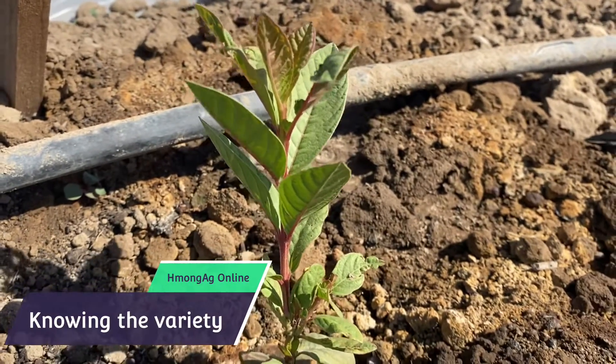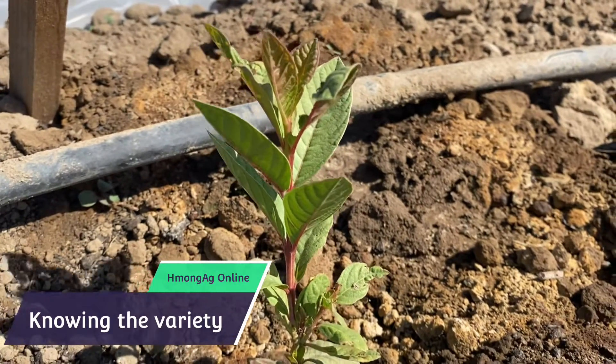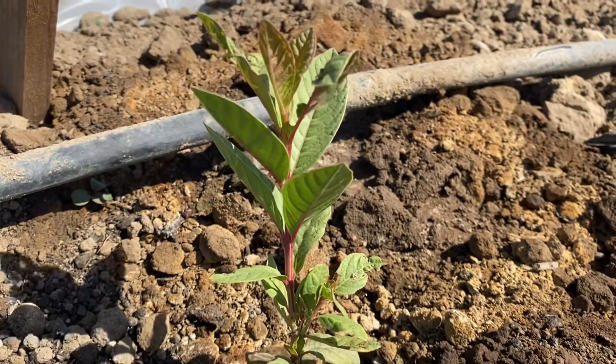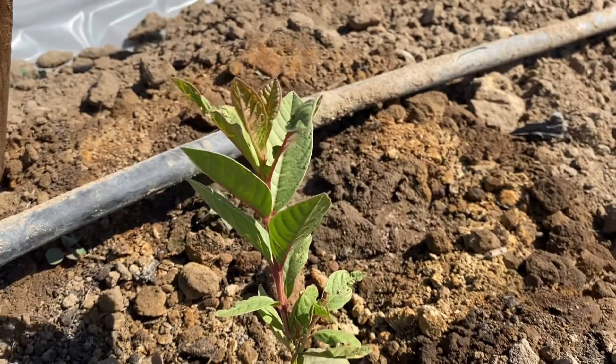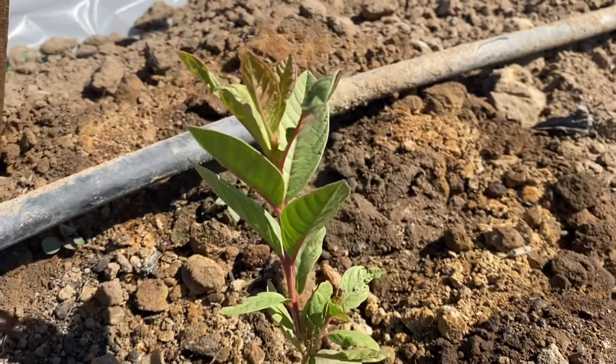So hopefully by June, I should have this one maybe at a foot tall — another foot tall, that's what I'm looking for. So far I had about three of the six that survived, especially this one is the Taiwaiti.